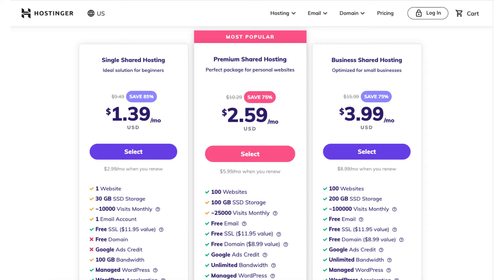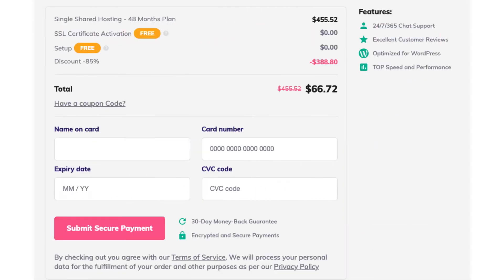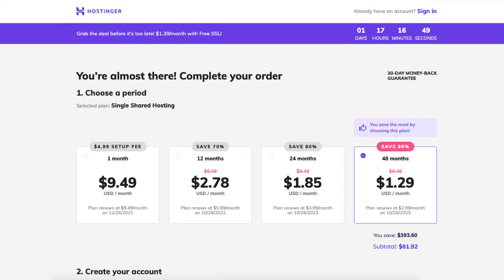The business plan also includes free daily backups of your site. Once you decide on a plan, click the select button. For this tutorial I'm going to choose the single shared hosting plan. You'll now see the different terms you can choose for your Hostinger web hosting purchase. Let's add in the Hostinger promo code — scroll down to where you see total, then click 'have a coupon code,' enter the promo code from the link in the description, and click the plus icon. Scrolling back up you'll now see the additional discount savings. You'll get the greatest discount with a 48-month term.